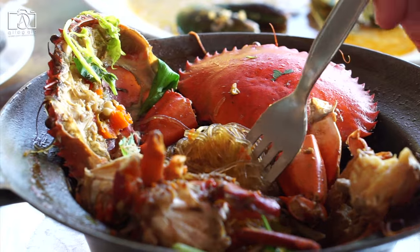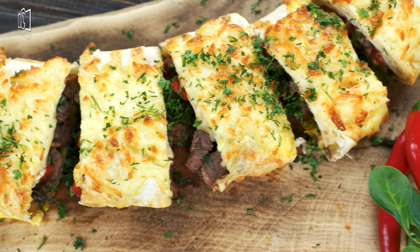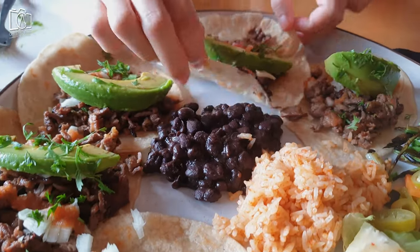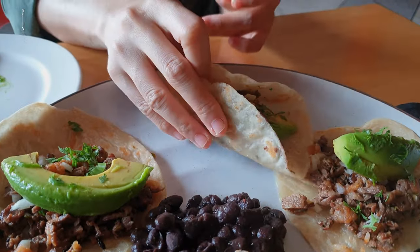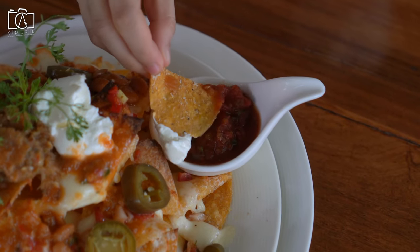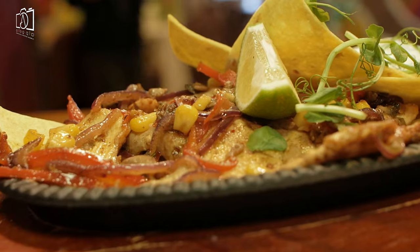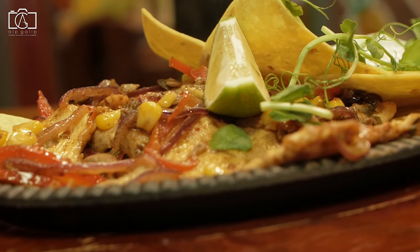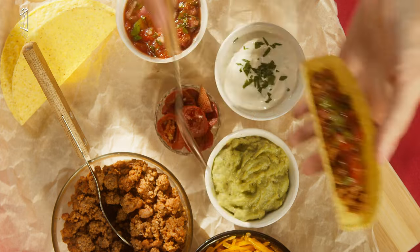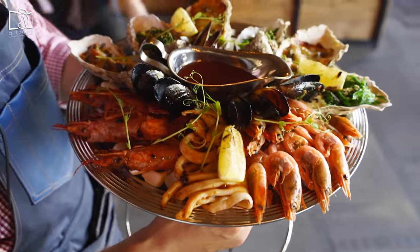Puerto Vallarta's cuisine is a delectable showcase of the region's rich culinary heritage, with seafood taking center stage thanks to its coastal location. Must-try dishes include ceviche, freshly prepared with local fish and zesty lime, and grilled mahi-mahi often served alongside savory rice and tropical salsa. For those looking to explore traditional Mexican flavors, tacos al pastor and birria — a spicy stew often made with goat or beef — are local favorites that promise to delight the palate with their depth and complexity.